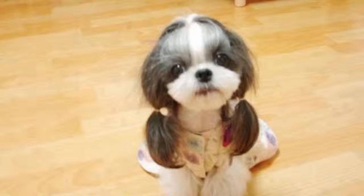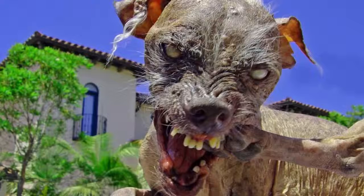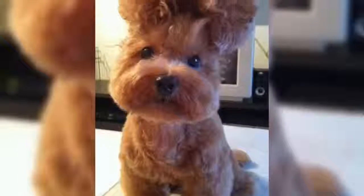Number 2: another Shih Tzu. She looks like a cute little girl. This dog is literally cuter than some guys' girlfriends. Number 1: the cutest dog is — okay, just kidding. We have to keep you on your toes.